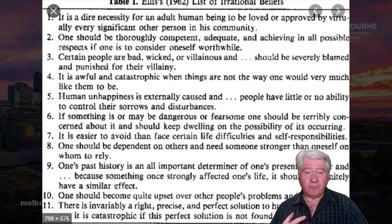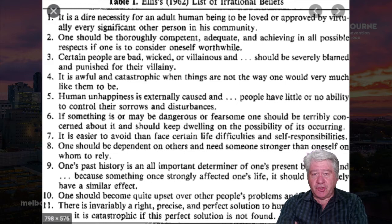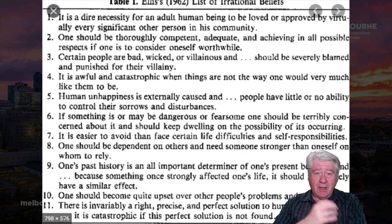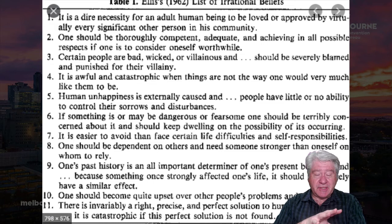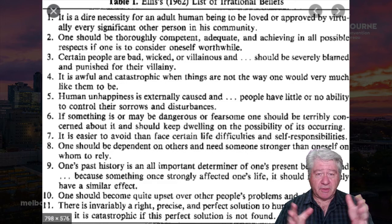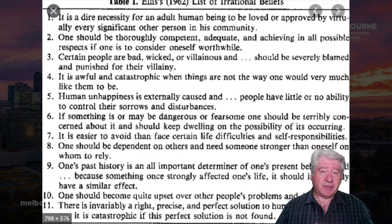Let me go through the differences between Ellis and Beck. Ellis, in 1962, published a list of what he called irrational beliefs — ideas that, if held strongly, make your life miserable. The job of the psychologist was to help you identify and challenge these core beliefs, which give rise to automatic self-talk. He listed 11 of these, and stayed pretty steadfast to them all through his life. He later renamed his approach from Rational Emotive Therapy to Rational Emotive Behavior Therapy.